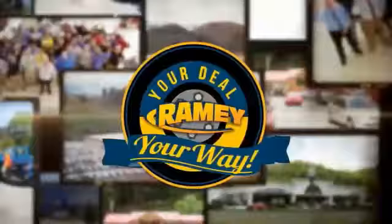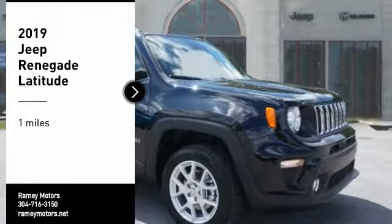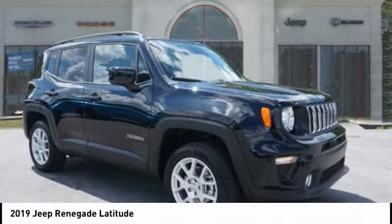When it's raining, it's your deal, your way. You are going to love the 2019 Jeep Renegade.